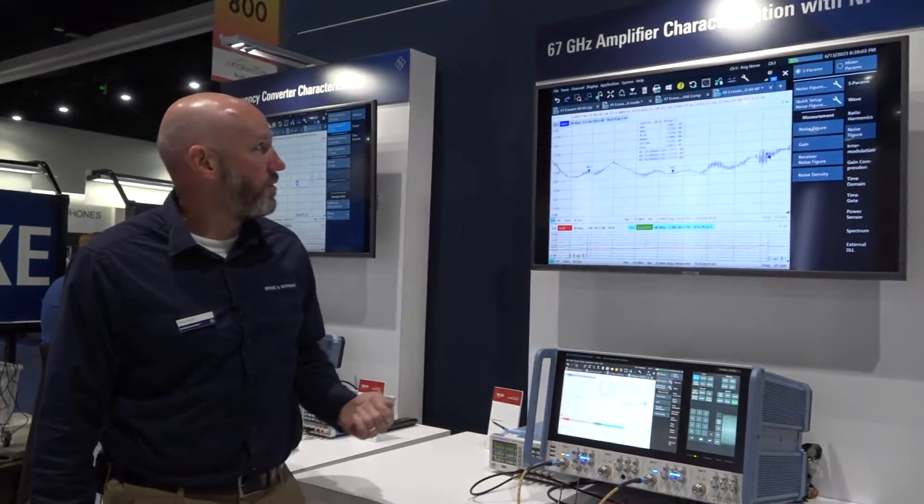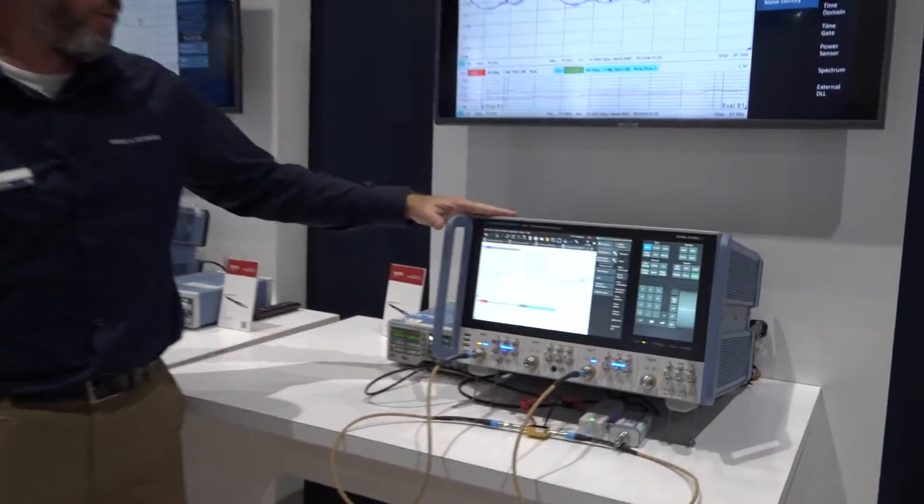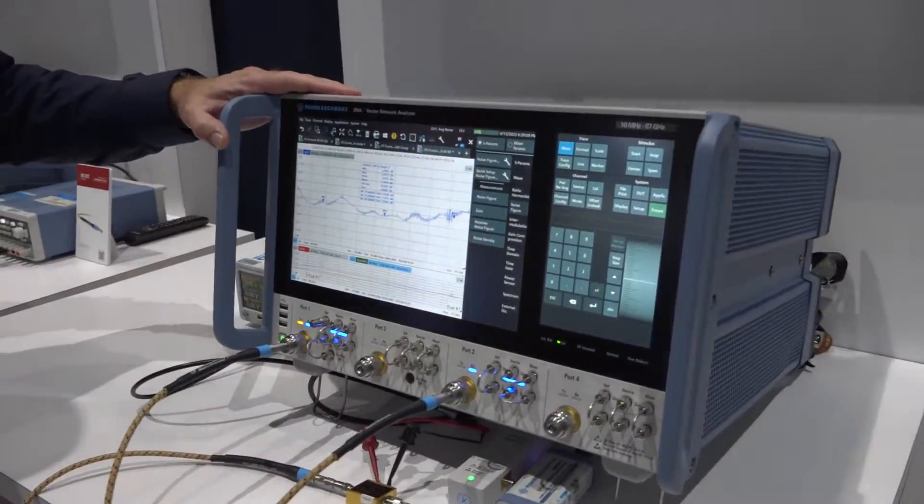Hi, my name is Greg Vaught. I'm a VNA product planning engineer at Rohde & Schwarz, and I'm here at IMS 2023. I'm showing our 67 gigahertz amplifier characterization with noise figure on our ZNA vector network analyzer platform.